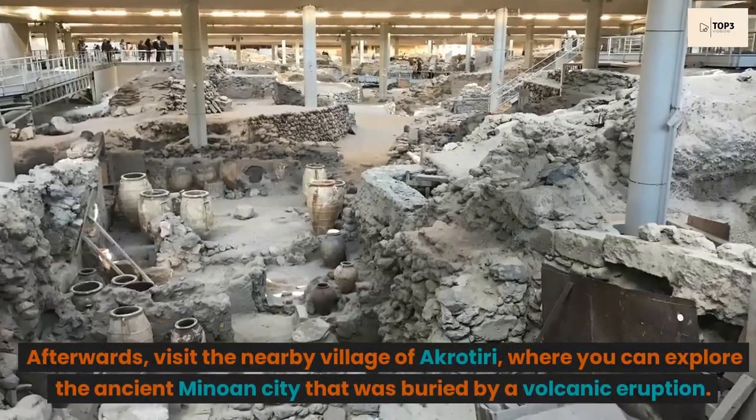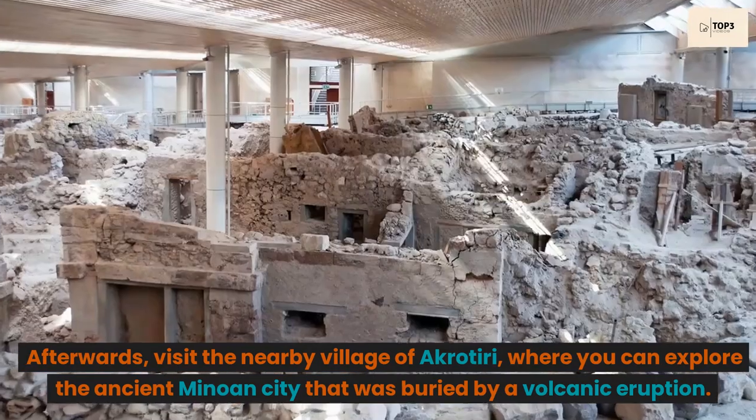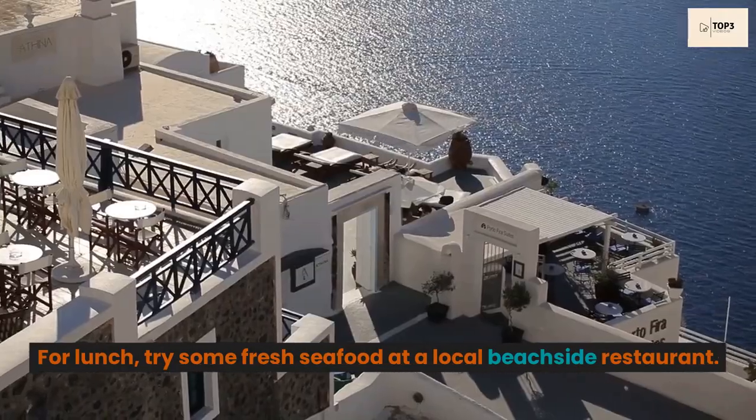Afterwards, visit the nearby village of Akrotiri, where you can explore the ancient Minoan city that was buried by a volcanic eruption. For lunch, try some fresh seafood at a local beachside restaurant.